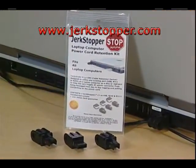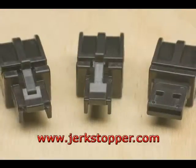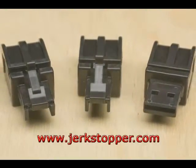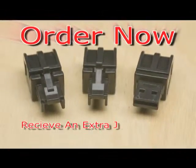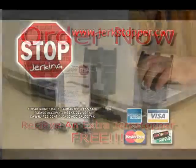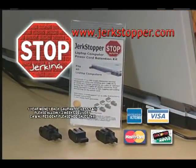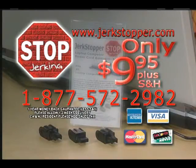For only $9.95 plus shipping and handling, Jerkstopper can save your laptop from expensive repairs. With each Jerkstopper kit, you'll get one that fits the RJ11 jack, one for the RJ45, and one that fits any USB port. Call to order now and get an extra RJ series Jerkstopper absolutely free — that's four pieces in all for just $9.95 plus shipping and handling. Jerkstopper comes with a one-year money-back guarantee, so call the toll-free number on your screen and order your Jerkstoppers today.